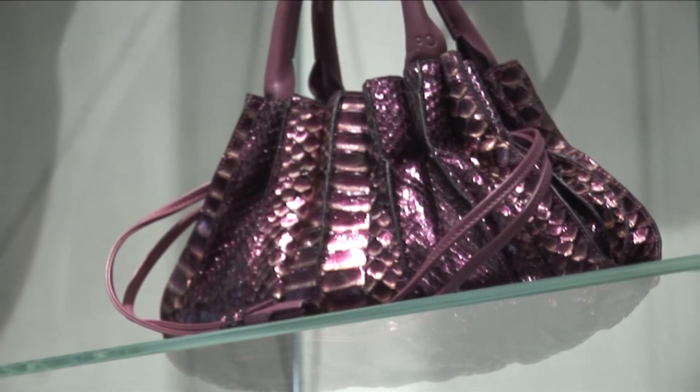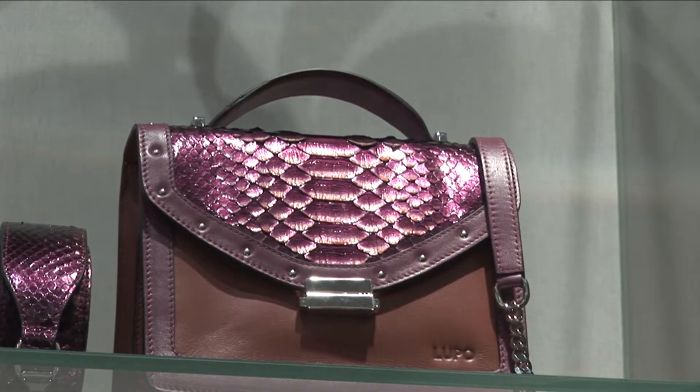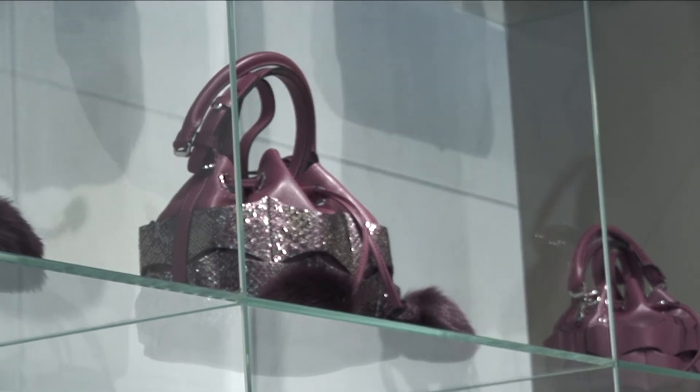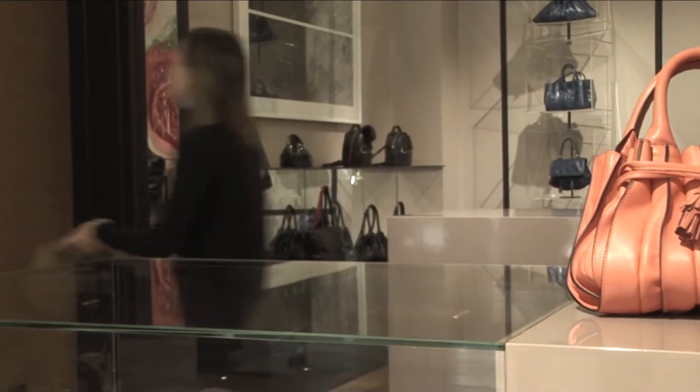El abanico es el icono de nuestra marca. Fue el primer bolso no italiano que ganó un premio en la feria de Mipel. Creó muchísima demanda y de ahí que a lo largo de estos años se haya convertido en el icono de nuestra marca.